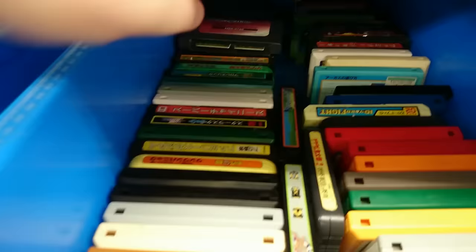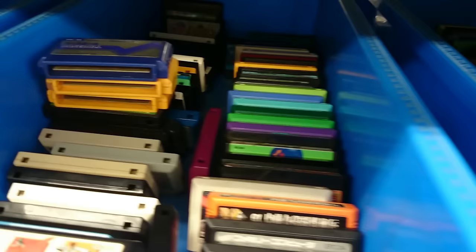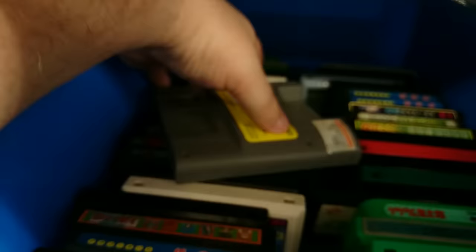Let's take a look at the junk game baskets. Here we've got all the Famicom games, and a Sega Saturn cartridge in there for some reason. You'll probably find most of these are just junk — when I say junk, I mean crap that nobody wants, like that Famicom Jump game there.